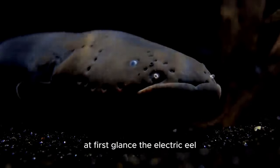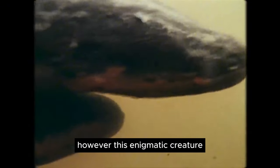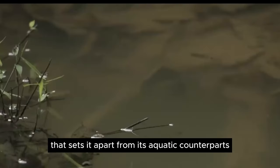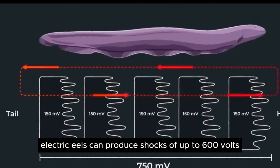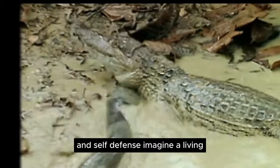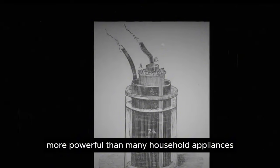At first glance, the electric eel may appear as just another inhabitant of murky waters. However, this enigmatic creature possesses a stunning ability that sets it apart from its aquatic counterparts. With specialized organs capable of generating electric charges, electric eels can produce shocks of up to 600 volts, effectively using them both for hunting prey and self-defense. Imagine a living, breathing battery capable of delivering a jolt more powerful than many household appliances.